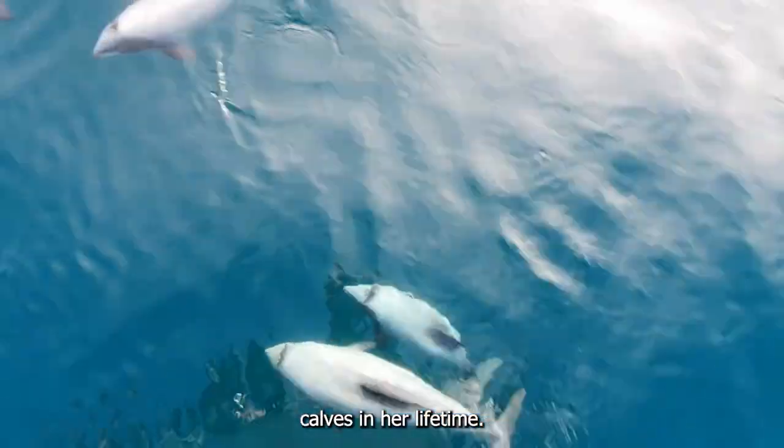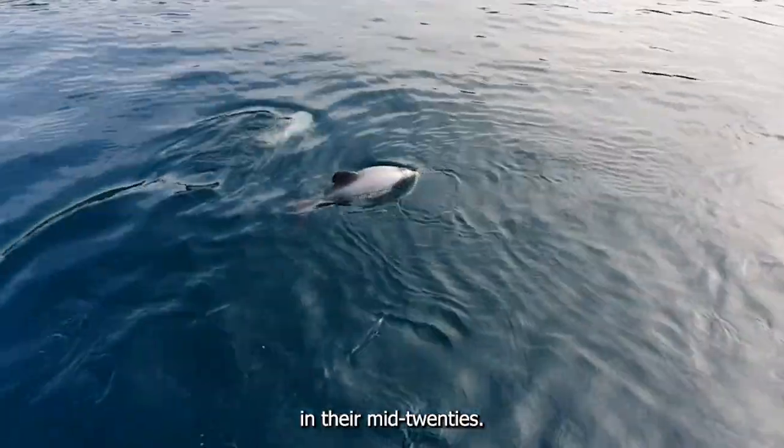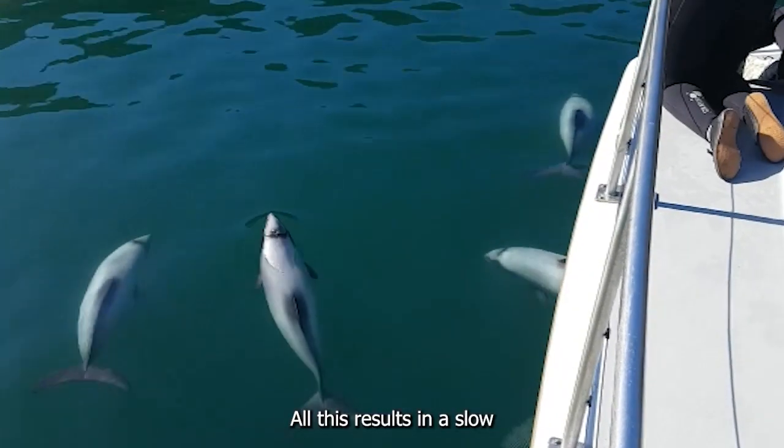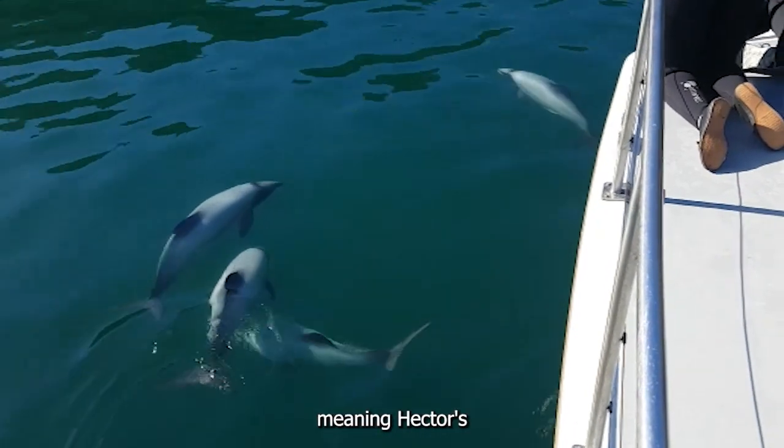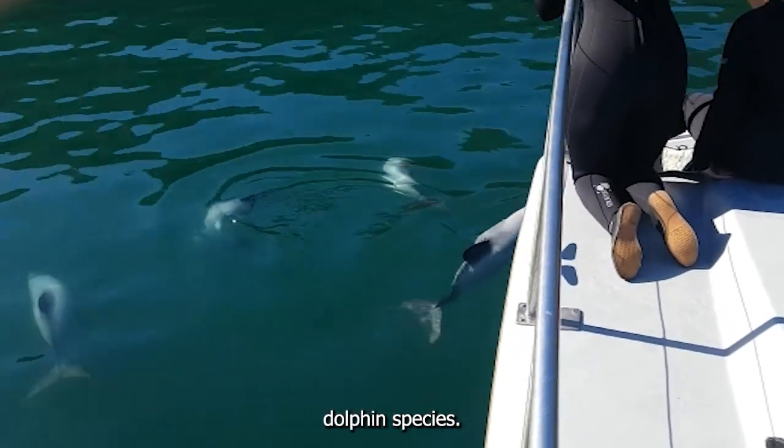She will have about five calves in her lifetime, given Hector's Dolphins only live to be in their mid-twenties. All this results in a slow reproductive rate, meaning Hector's Dolphins are more vulnerable to decline than other dolphin species.